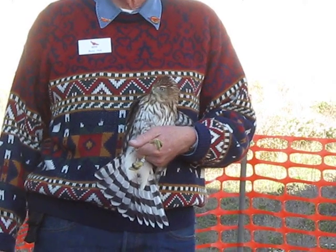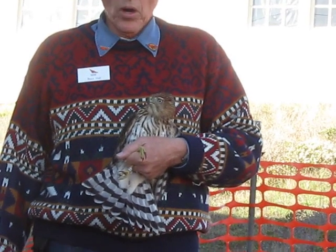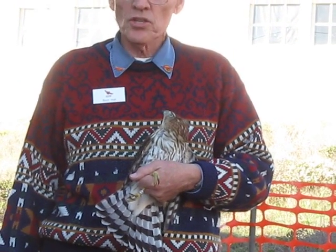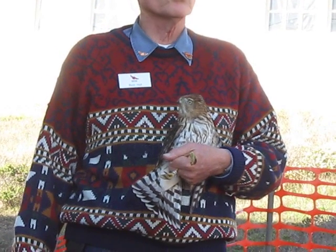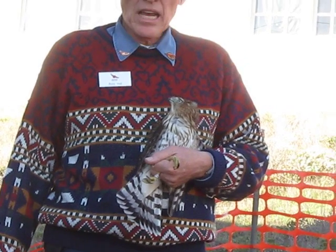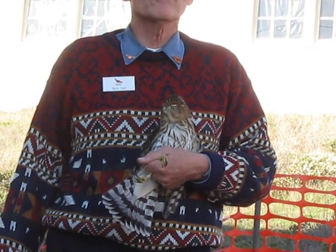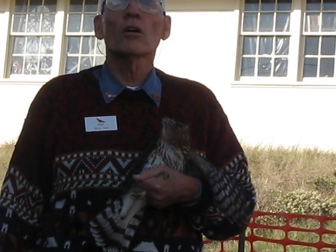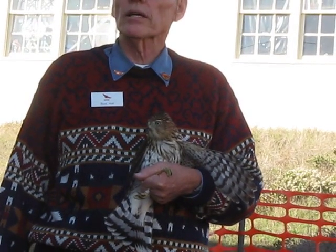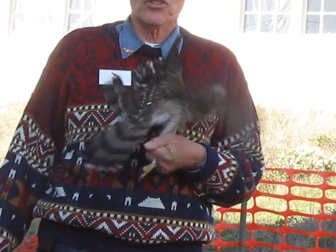This is a juvenile bird, which means he was hatched sometime this spring and started flying on his own sometime early in the summer. Probably by August he was completely on his own and no longer getting any parental care at all. These guys have a very tough time making it through their first winter — somewhere between 50% and 70% die in their first year of life because they can't figure out how to stay safe from all the hazards people put out there for them, and also how to get enough meals to keep their nutrition level up and avoid disease and starvation.